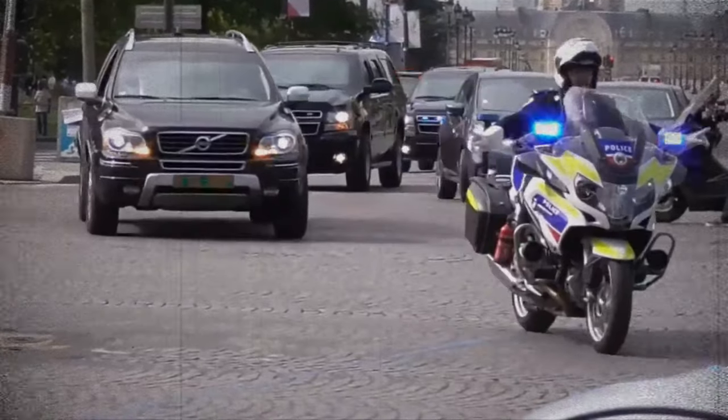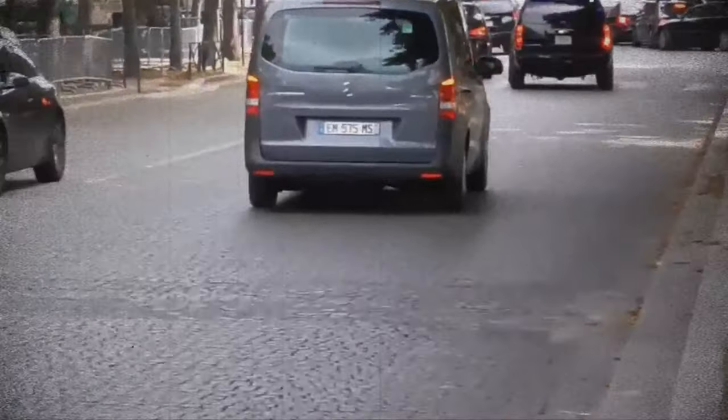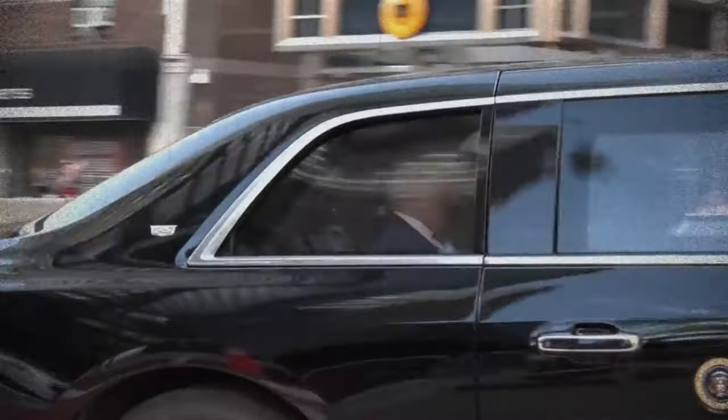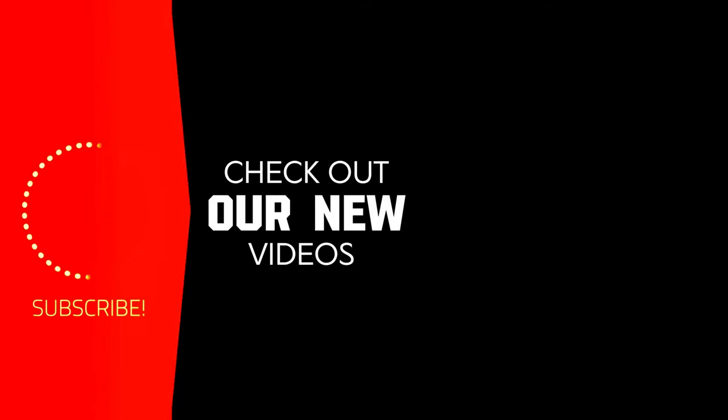So what do you think of the US president's motorcade? Have you ever wondered what other secret features or technologies might be hidden inside? Share your speculations in the comments below. Thanks for watching — don't forget to subscribe for more captivating videos into the world of luxury and extravagance, where we explore the lives of the rich and famous and savor the finer things in life.